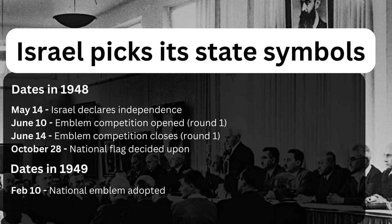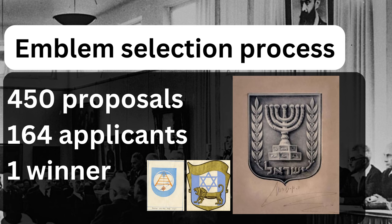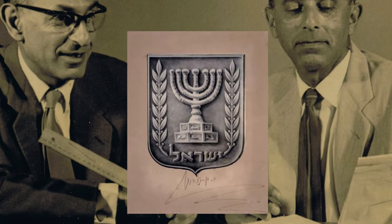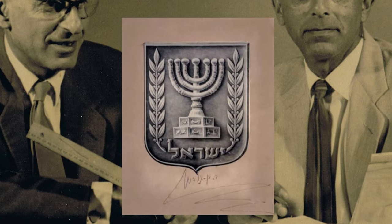In total, 164 different applicants submitted some 450 different design suggestions for consideration. The National Library of Israel has a great blog on its website with some of the interesting proposals that were sent in — I'll pop a link in the description. Ultimately, the competition was won by Gabriel and Maxim Shamir, better known as the Shamir brothers, some of the most famous graphic designers in Israel's history. Their winning design was a menorah surrounded by olive branches. They won the second public consultation process, because perhaps the government realized that even by emerging Israeli standards of chaos, four days was kind of pushing it.